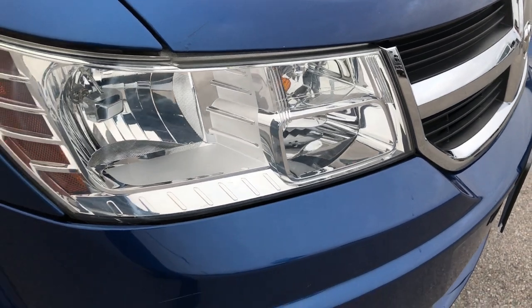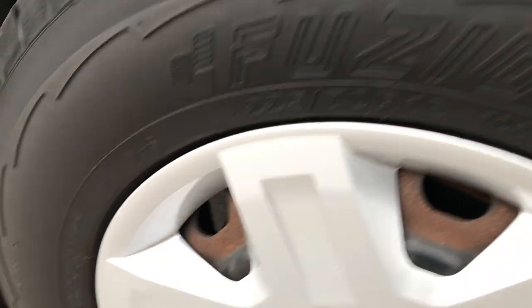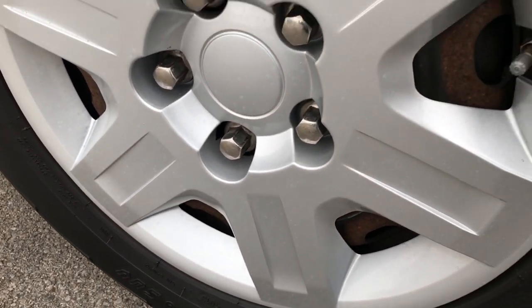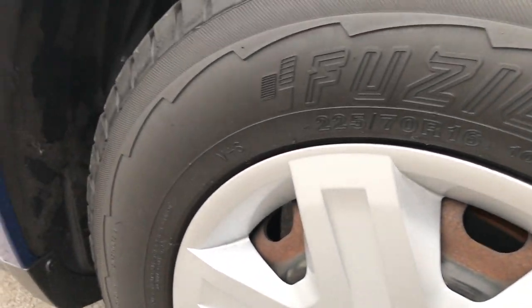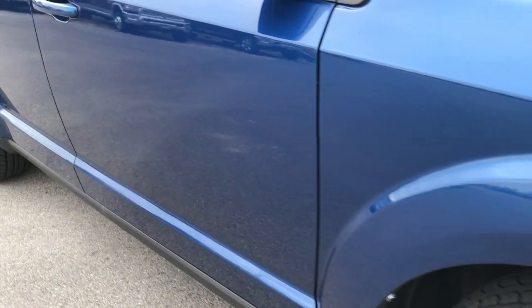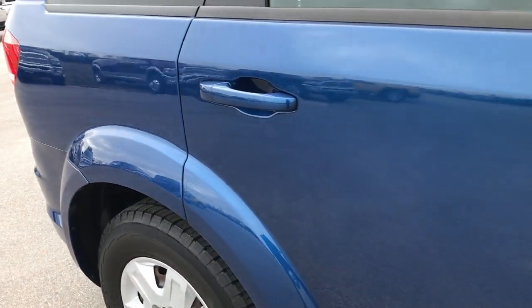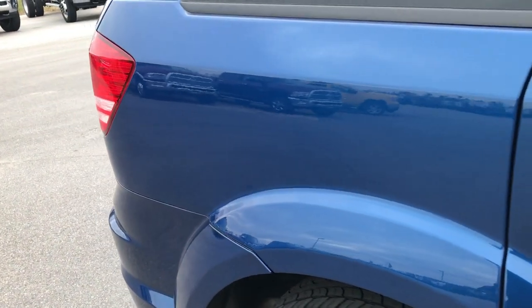You can see the headlights are nice and clear. Passenger side fender, I didn't see any dents or dings on that, and that passenger side rim cover is in really nice condition as well. As you go down this side of the car you can see just how clean the body is, how reflective the paint is.